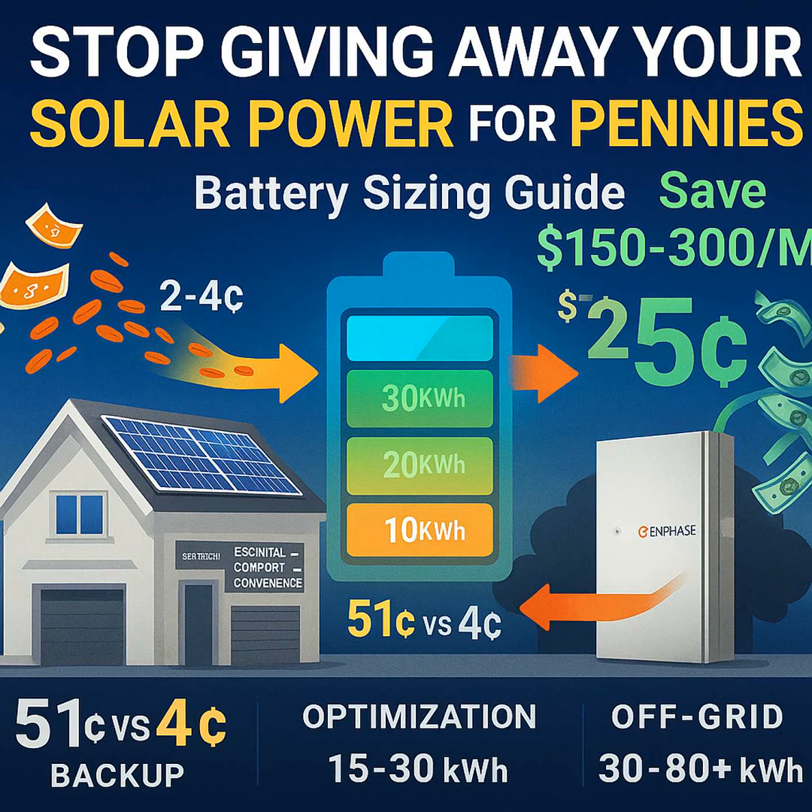That's where smart sizing really starts. A properly sized battery can save you a good chunk of change — we're talking maybe $150, sometimes up to $300 a month — just by shifting that cheap solar power you generate at noon to when you need it most, like between 4 and 9 p.m. when rates spike. So how do you start figuring that out?